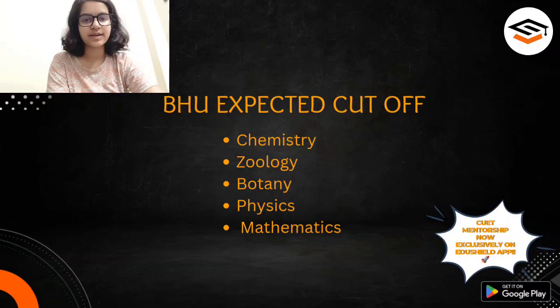Before going into the topic, I would like to give a brief introduction about me. I am currently studying B.Sc. Botany Honours from Miranda House, University of Delhi, and my CUET score was 465 out of 600. If you want me as your one-on-one mentor, you can go to the EduShield app and have personal sessions with me. I will help you craft the preference list of DU colleges as well as BHU and other colleges, and I can also give you insights about all campuses and colleges if you choose me as your mentor.